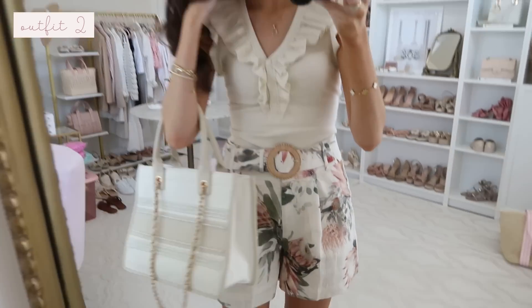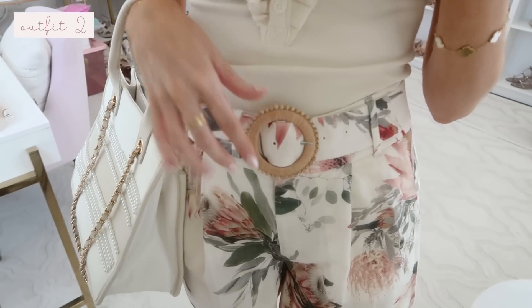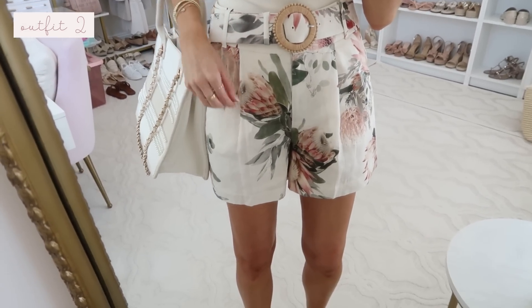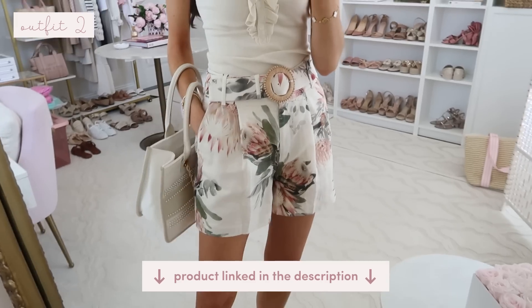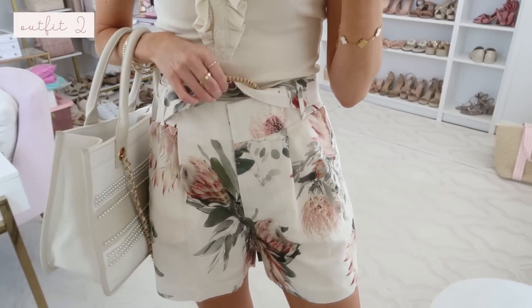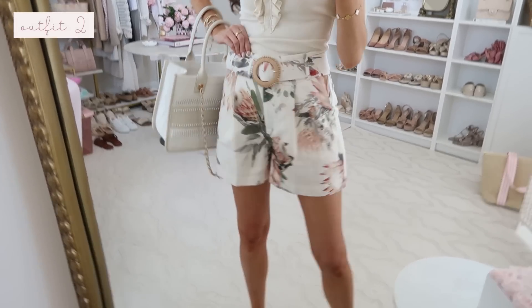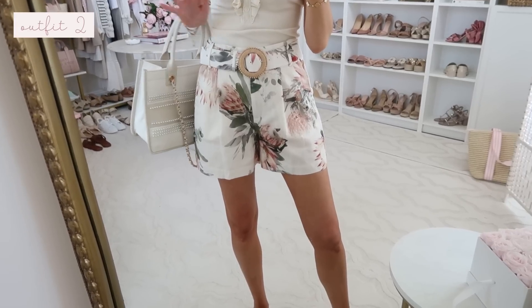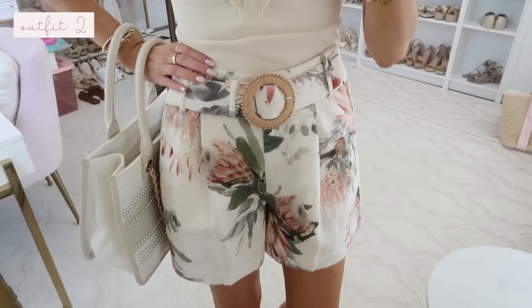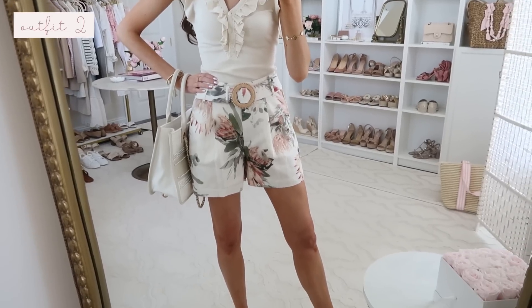Next is another one of my favorites — I feel like all these outfits just keep getting better. These shorts are really the hero piece of this outfit. They come with a belt and are really beautiful quality — I can't remember if it's linen or linen blend, but they're so nice. They're a tailored short with pockets and an adjustable waistband with a snap closure and zipper. They're giving Zimmermann vibes but for a fraction of the price — similar shorts from Zimmermann can run three to five hundred dollars, but these are under a hundred. I'd say true to size or size down if you're between sizes.